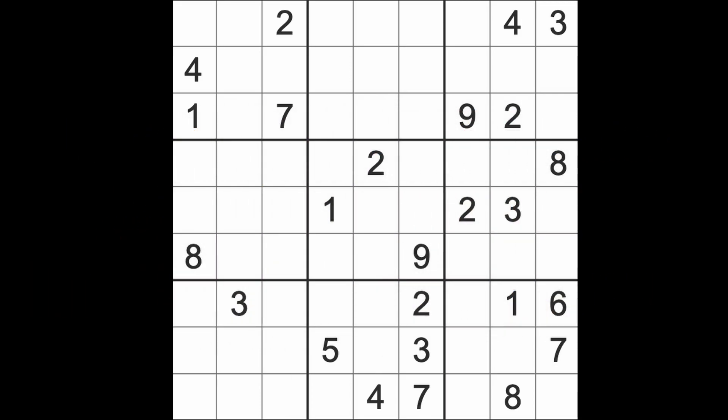Hello fellow sudokens and welcome to Zen and the Art of the Guardian Sudoku Puzzle. It's Monday the 2nd of October 2023. I hope you are keeping well, and if you need cheering up, John Oliver is back online and on TV.